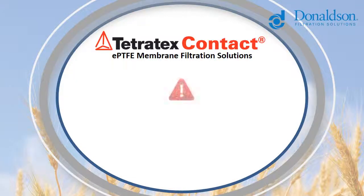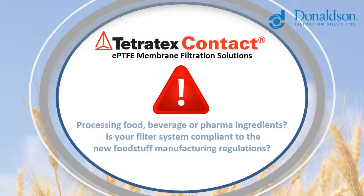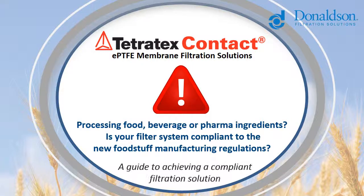This is a guide to achieving fully compliant filtration solutions and significantly reducing contamination risk, concluding with a handy checklist of vital action points for compliance.